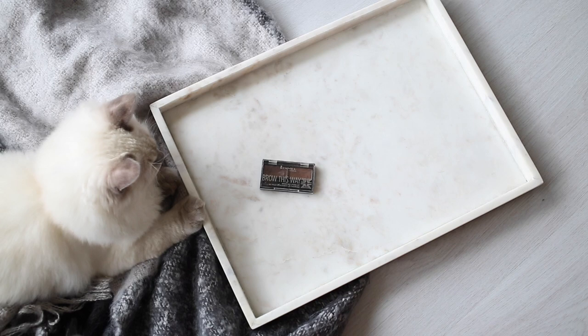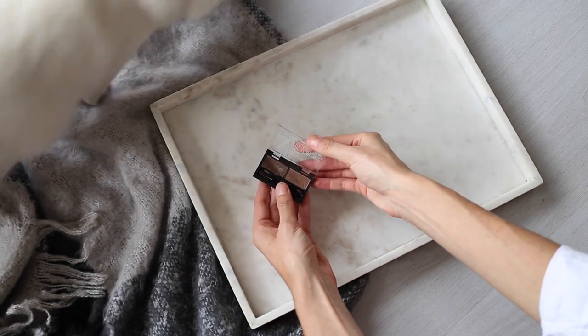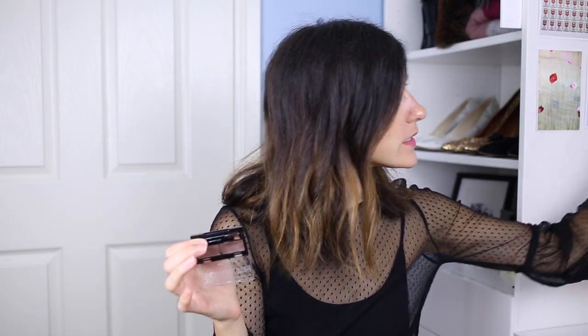I've been mixing up my brow products recently and rediscovering old favorites. What I've been reaching for a lot has been the Rimmel Brow This Way Brow Sculpting Kit. It's got a wax on one side and a powder on the other, and it comes with the cutest little tools. It's really travel friendly and what I've got on my brows today. I actually find it a lot easier to use than the Benefit Precisely My Brow Pencil — I get a more natural and fuller looking brow. It stays all day and it's a great affordable option.